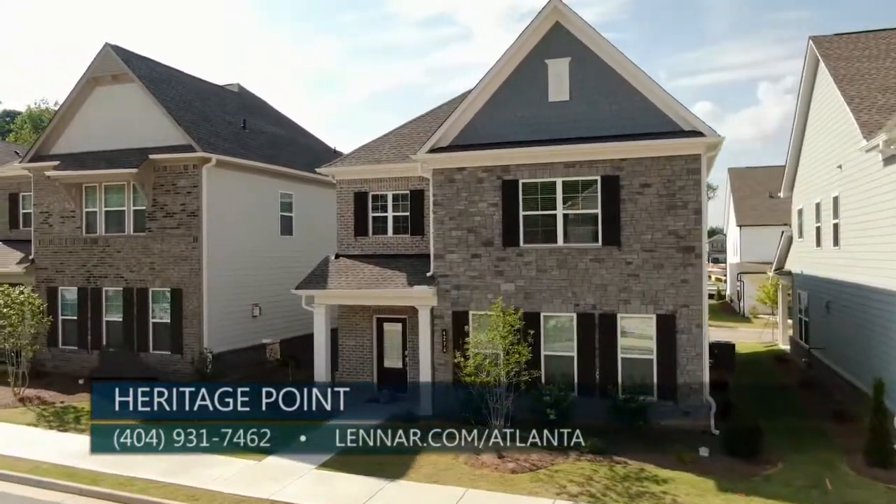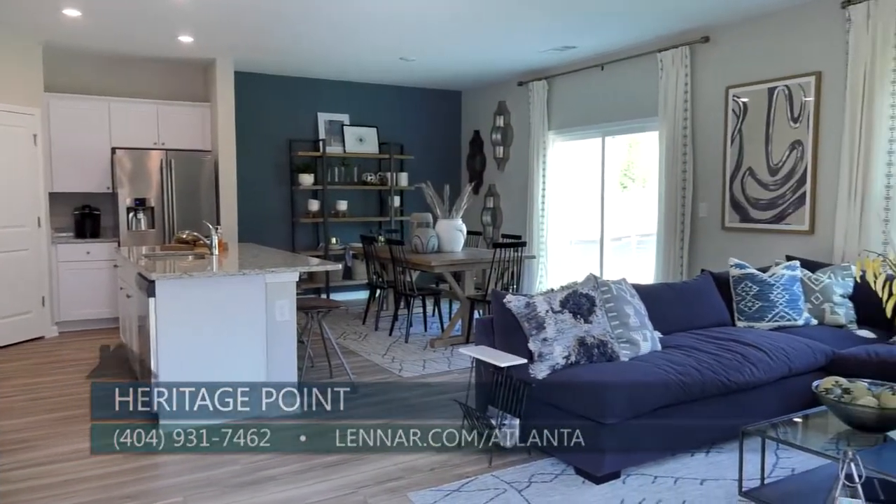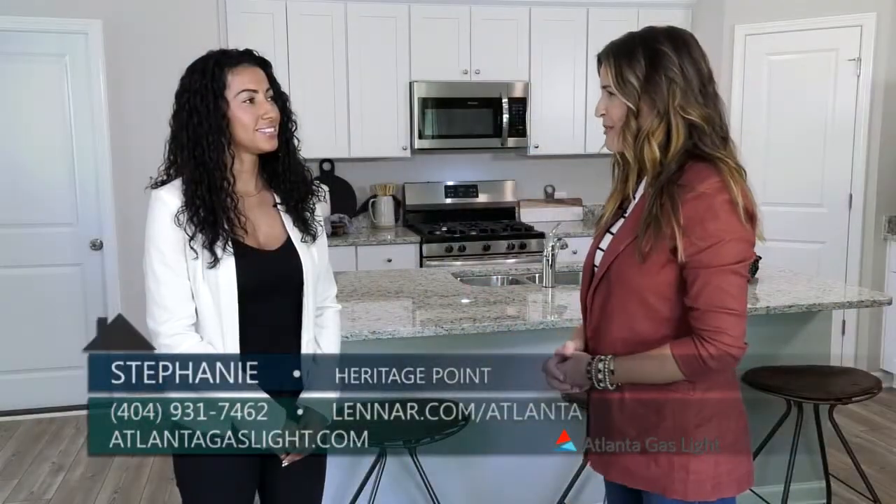Well, Stephanie, this sounds like a wonderful neighborhood and we happen to be standing in the Boston floor plan by Lennar. But what floor plans are going to be offered at Heritage Point and what are these homes going to be like?